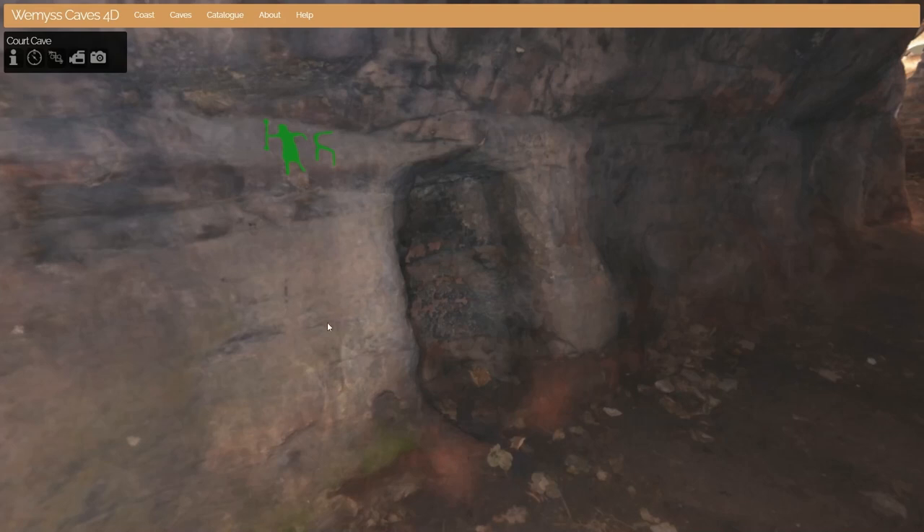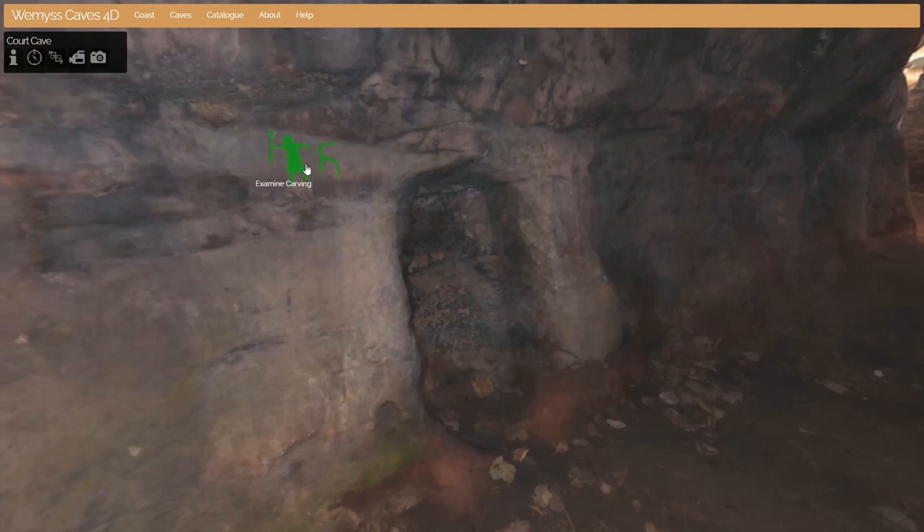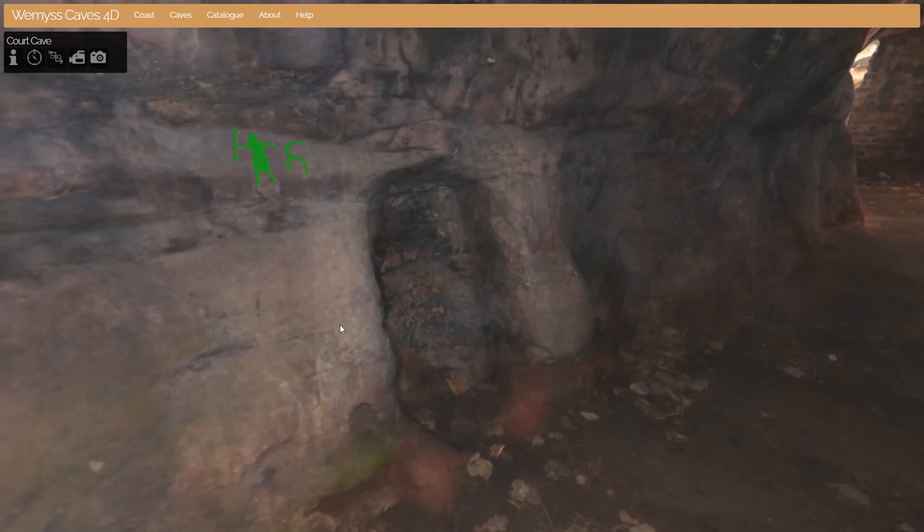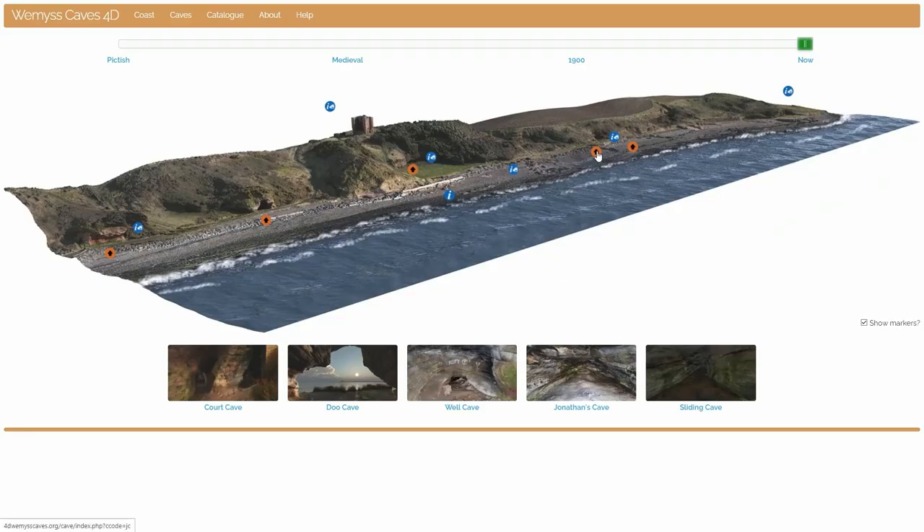I'll conclude by returning to the 4D Weem's Caves website to show the location of the carving and the niche I mentioned at the beginning. I'd like to put out there the possibility that this niche — about which we know nothing and have never really understood; theories have suggested metal working or use as a cupboard, with a hole in the bottom for a rope or bellows — is this associated more closely with the carving than we previously thought? Could it actually be a niche associated with the worship of Kirkidius?